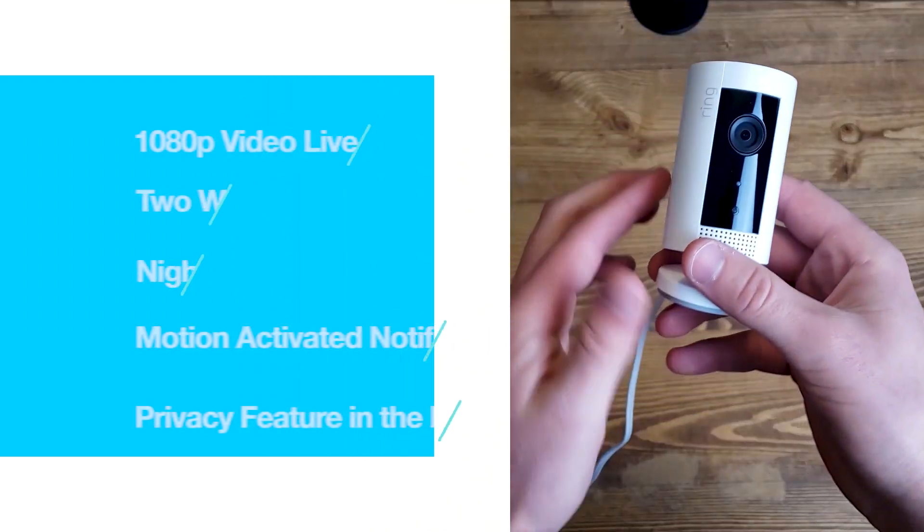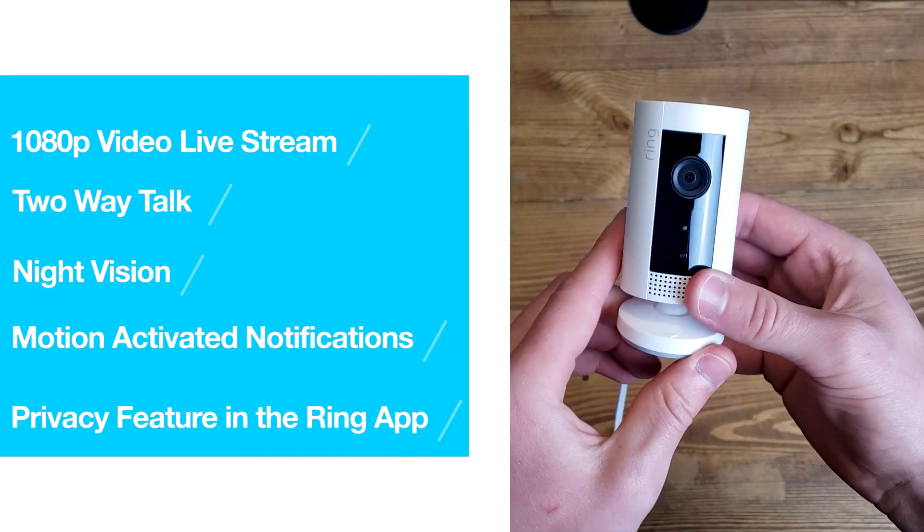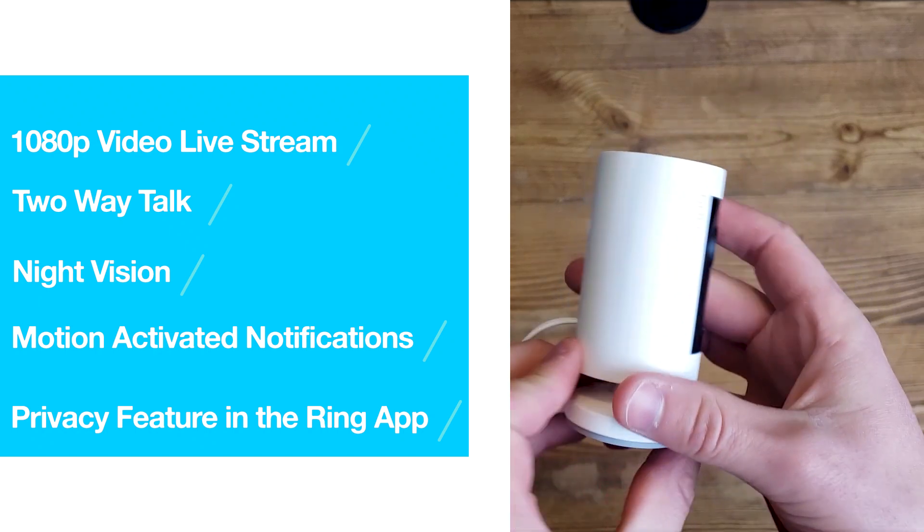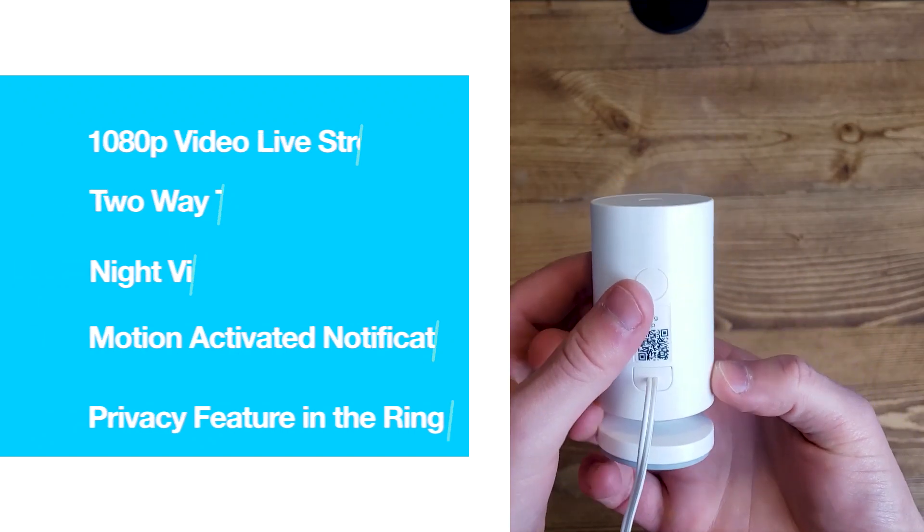Let's start with the features of the Ring camera. The camera has a 1080p video livestream. It also offers two-way talk, night vision, motion-activated notifications, and a privacy feature in the Ring app.